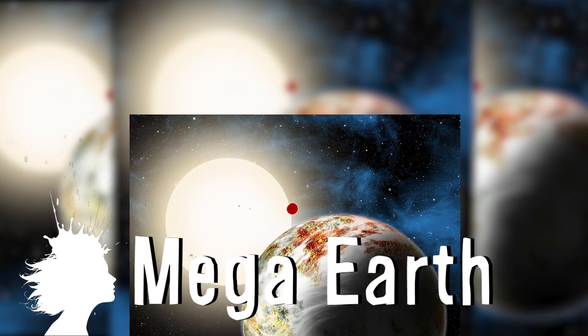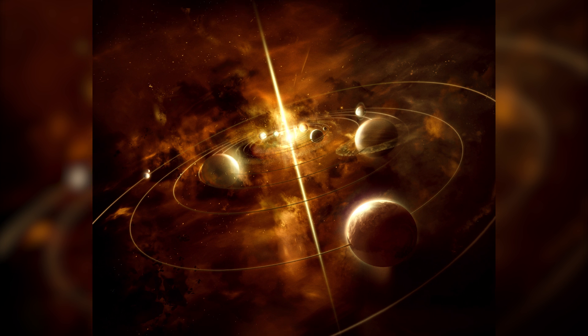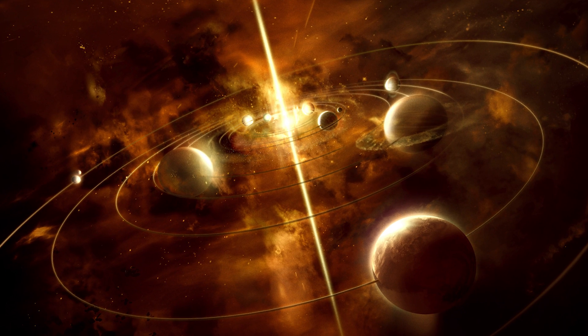Kepler-10c is a rocky mega-earth that weighs 17 times more than our planet, and this new discovery means potentially habitable planets could be closer than we thought.